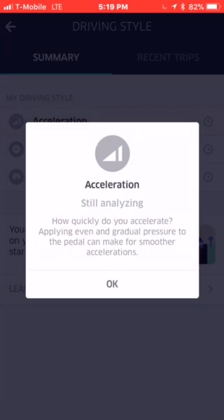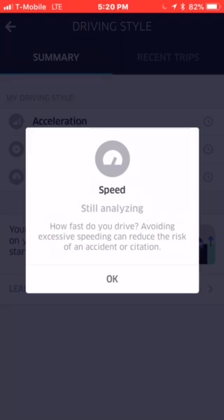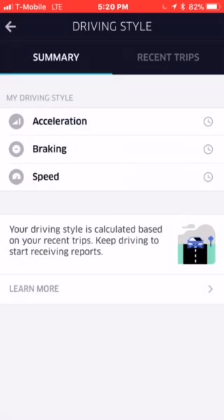Acceleration — still analyzing. How quickly do you accelerate? Applying even and gradual pressure to the pedal can make for smoother acceleration. Braking — still analyzing. How smooth is your braking? Keeping a safe distance between you and the drivers around you can reduce harsh braking. Speed — still analyzing. How fast do you drive? Avoiding excessive speeding can reduce the risk of an accident or citation.